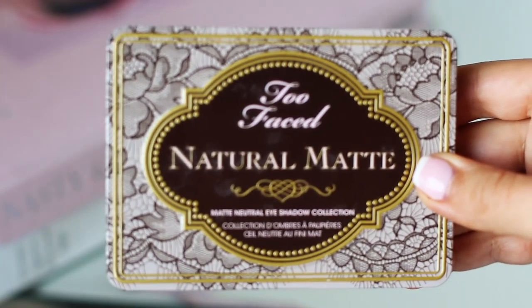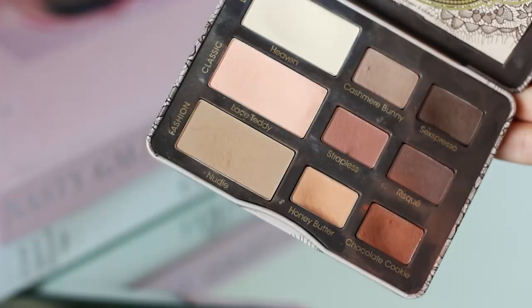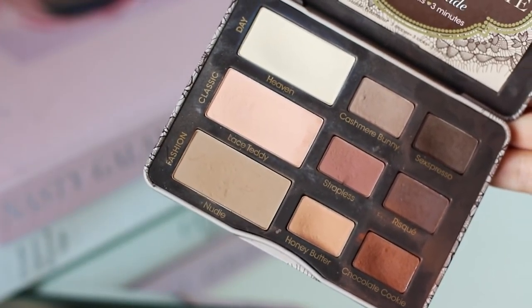As much as I've tried to branch out for other eye palettes, the Too Faced Natural Matte Eyeshadow Palette has been my go-to. I always apply the color Day all over the eyelid, then put Honey Butter on the crease, and darken it with Chocolate Cookie. So if you want to achieve exactly my eye look, this is the makeup palette you need. It's compact, small, hard-wearing and absolutely beautiful, with all those warm chocolatey gorgeous colors inside.